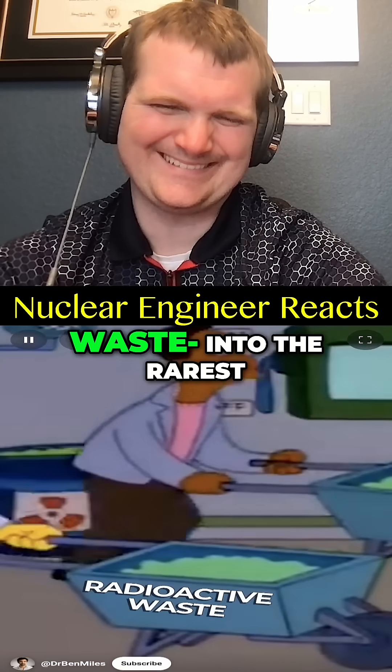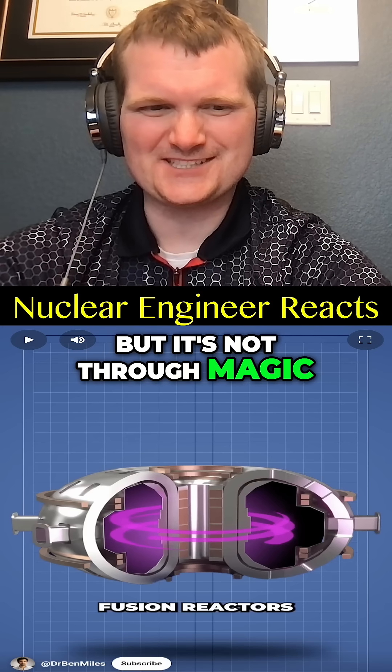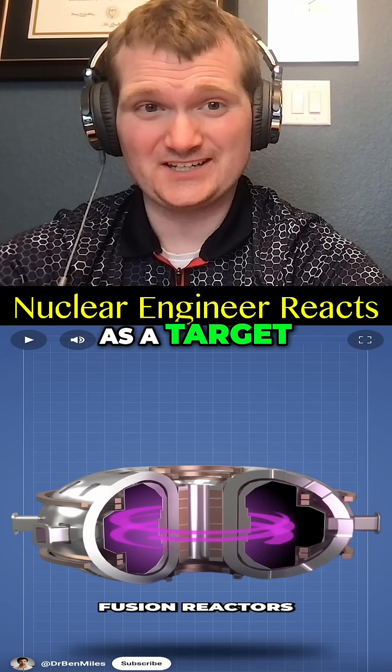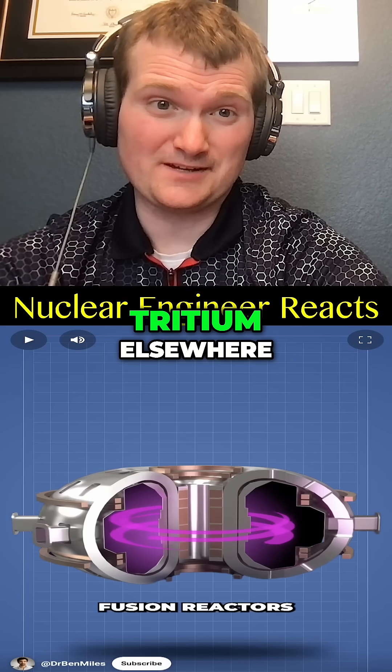Scientists just found a way to turn radioactive waste into the rarest fuel on Earth — and it's not through magic. It's about using waste as a target in a particle accelerator to generate neutrons, then breed the tritium elsewhere.